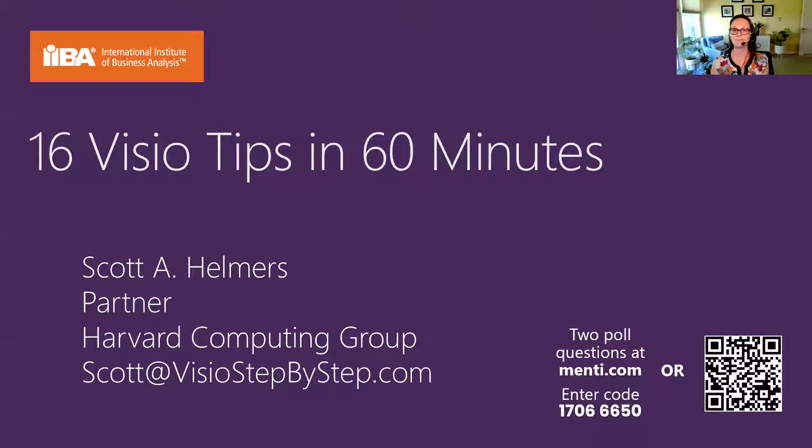We want to thank everybody for joining us. We love it when you use chat, so please talk to us and talk to each other in chat. If you have questions, we will take some questions, and you can use the Q&A box for that. We have reactions turned on, so make sure that you give Scott a thumbs up or a clap or a heart because he can see those reactions, and it just makes it fun.